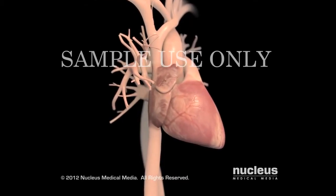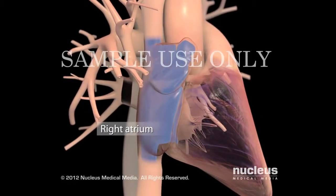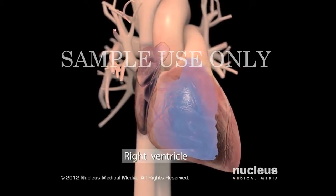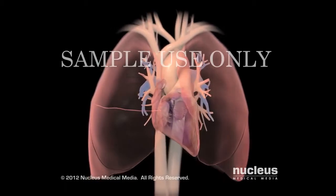In your heart, oxygen-poor blood flows from your body through large veins into your right atrium. Next, your blood moves into your right ventricle, which contracts, sending blood out of the heart to pick up oxygen from your lungs.